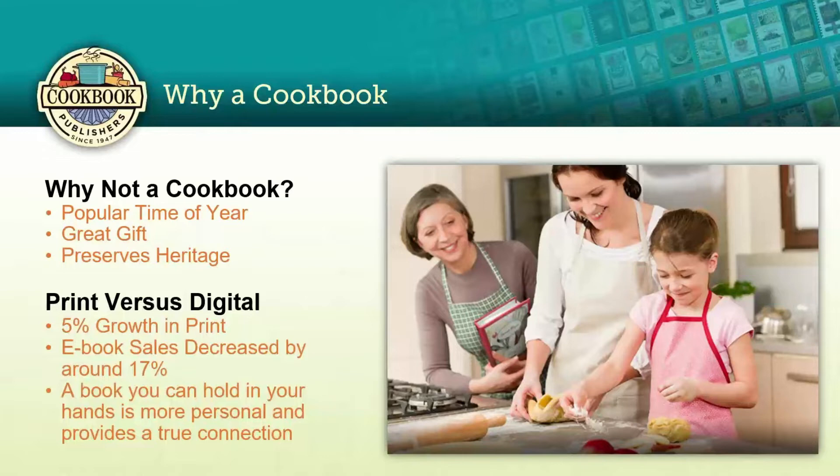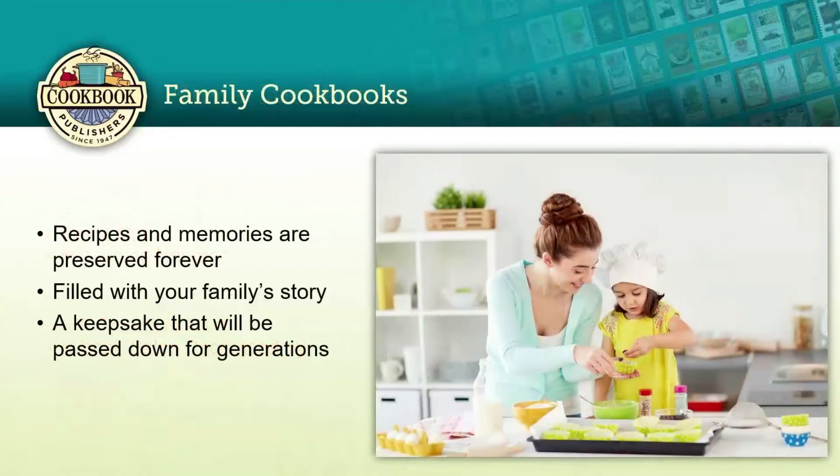Sure, I can pull up a recipe online, but if it's a recipe I want to go back to time and time again, I want to print it out — I don't want my messy fingers using my iPhone while I'm cooking. It just makes sense to have a printed book there that you don't have to flip pages all the time or refresh your screen.